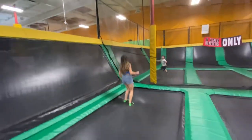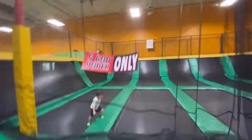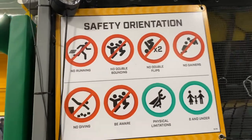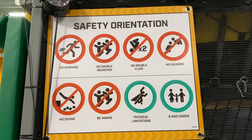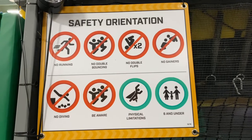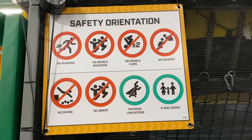Having a lot of fun. As you can hear, I'm out of breath. Just to show you some of the safety rules: there's no running, no double bouncing, no double flips, no gainers, no diving. Be aware of your surroundings at all times. And if you have physical limitations or you're six and under, make sure you take caution.